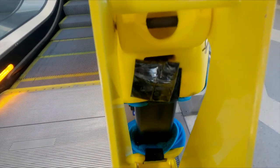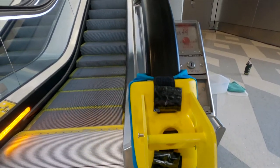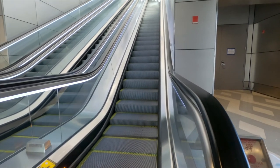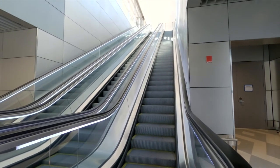No matter which device is being used, travelers can feel secure knowing that one of the surfaces they are most likely to touch at the airport is being cleaned on a regular basis. For Inside Phoenix, I'm Chuck Emmer.